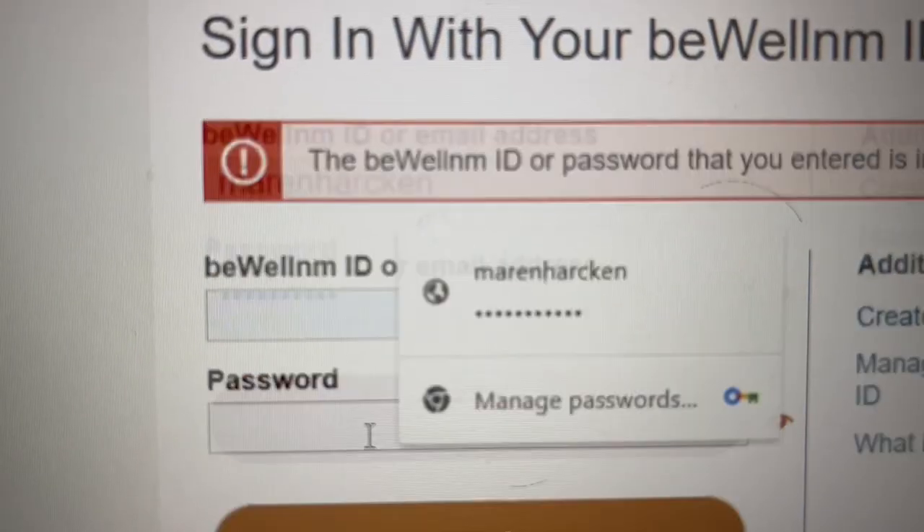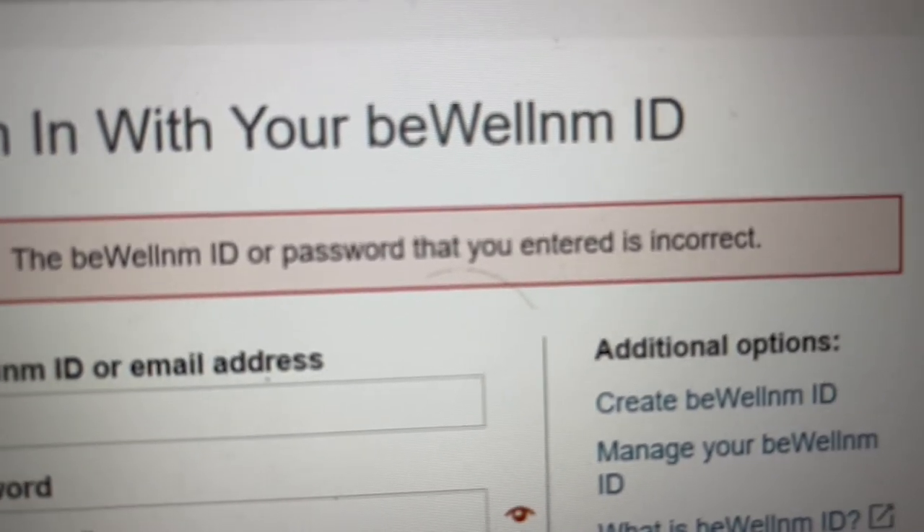Tip number two is to switch as many things as you can over to online statements before you even start traveling. This way it avoids the entire problem of bills coming in the mail and you having no other way to see them. Setting up those portals can take a little bit of time and managing so many different passwords is annoying, but when you're trying to streamline your life and have less mail, taking advantage of online services and getting online statements is really helpful in staying on top of your finances and being aware of what's happening everywhere.